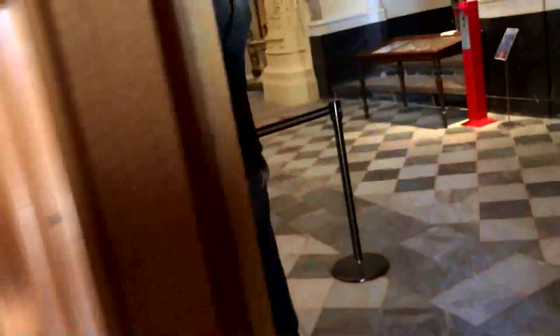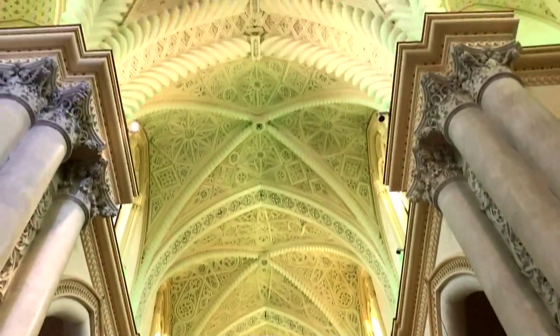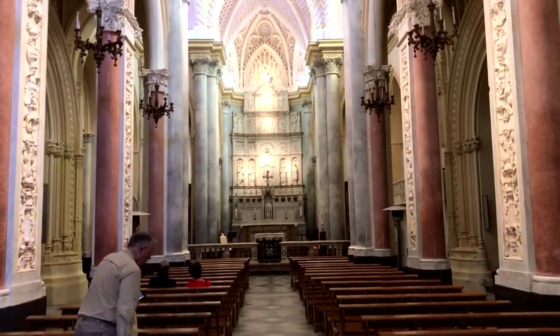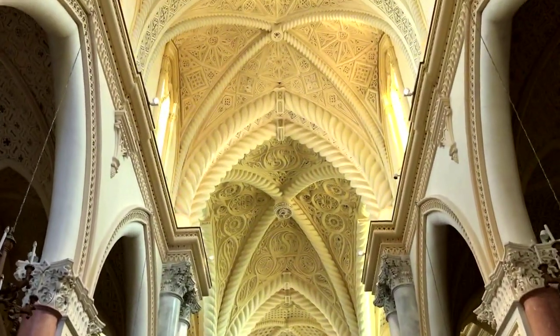When you step inside you realize that a lot of these medieval churches have been renovated. We step inside and it's a different feeling. And you look up and you go, oh my goodness — and then you realize, wait a minute, that's just too beautiful. And the reality is, this is Neo-Gothic. Over the top Gothic.